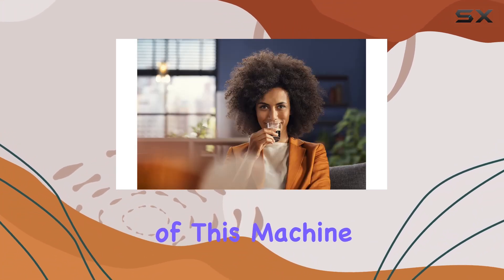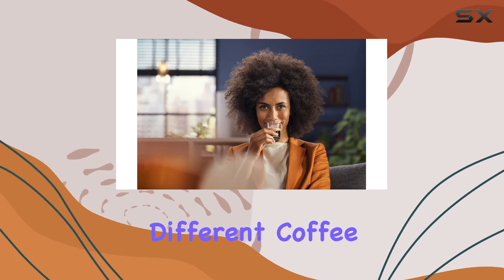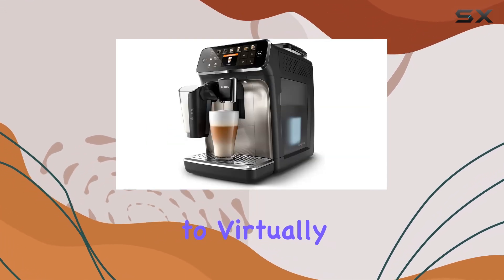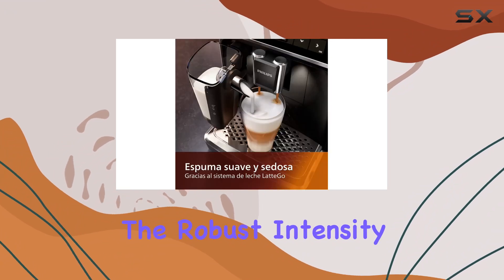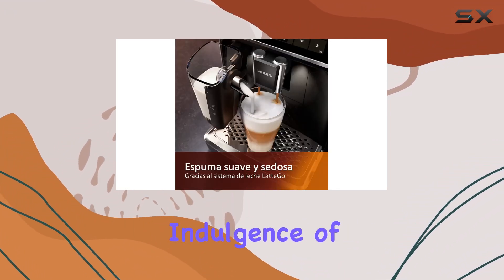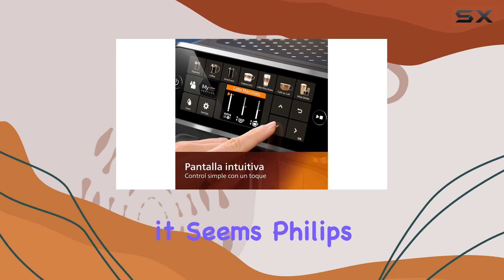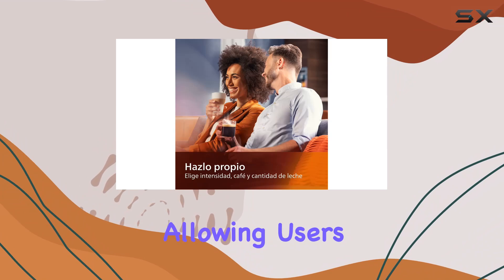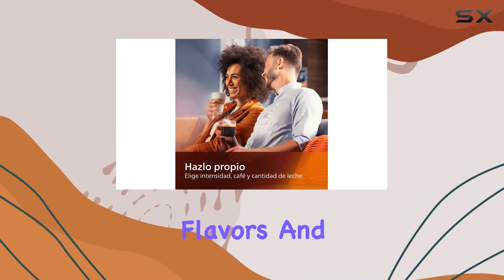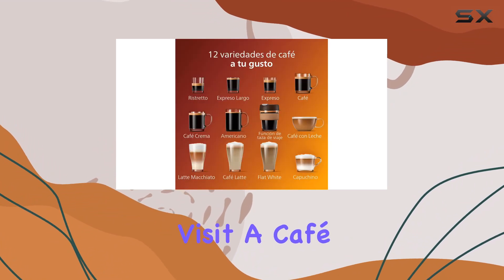One of the standout features of this machine is its ability to deliver 12 different coffee drinks, catering to virtually every preference and moment of the day. From the robust intensity of an espresso to the creamy indulgence of a cappuccino, it seems Philips has thought of everything. This versatility is a huge plus, allowing users to explore a wide range of flavors and styles without the need to visit a cafe.